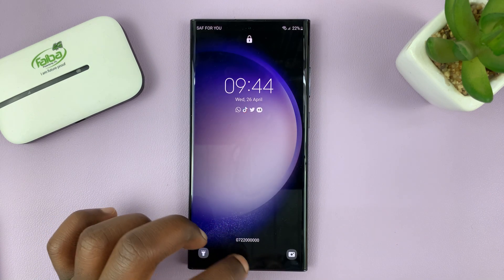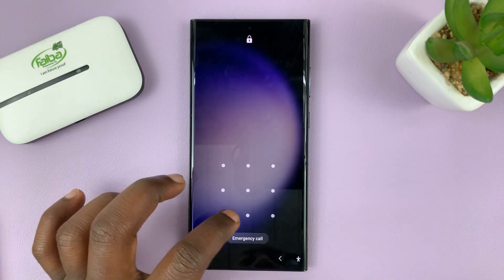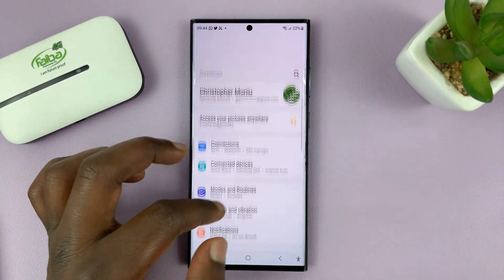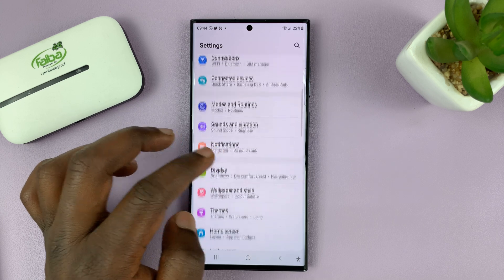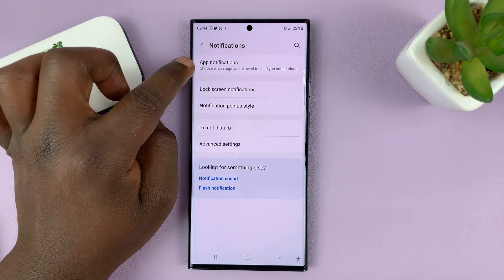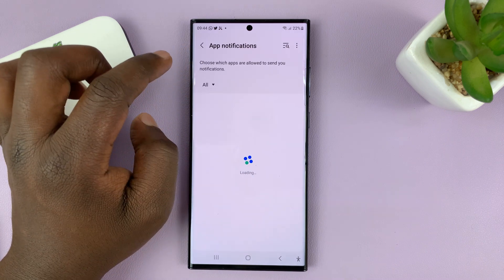So to hide notifications from the lock screen from WhatsApp, simply go to Settings. On the main Settings page, go to Notifications and tap on that. Then go to App Notifications and tap on that.